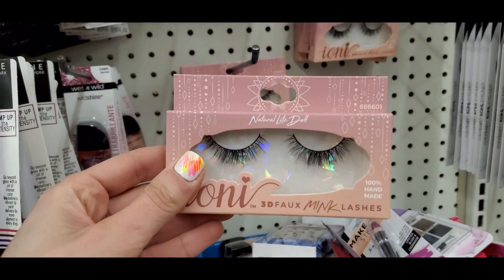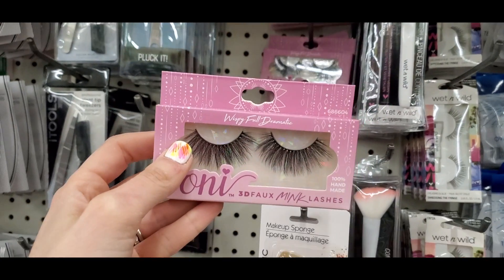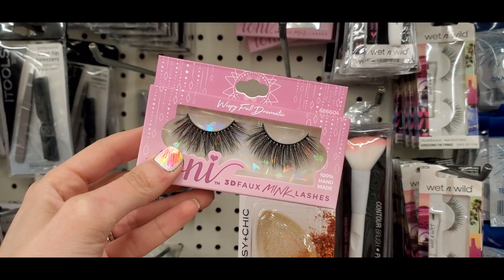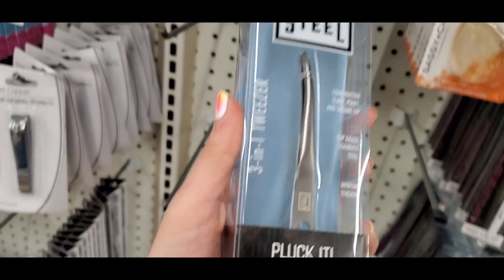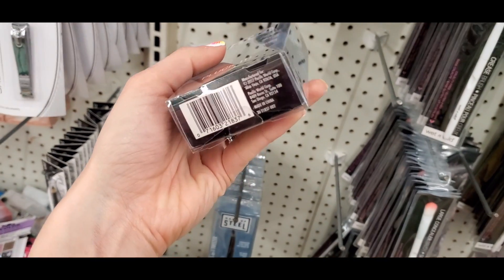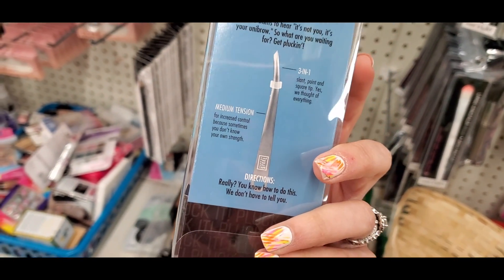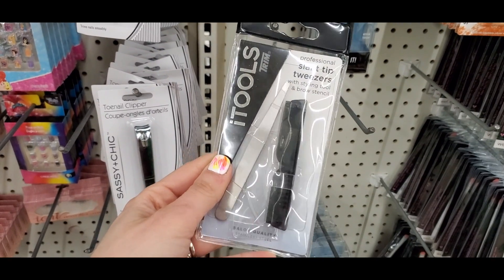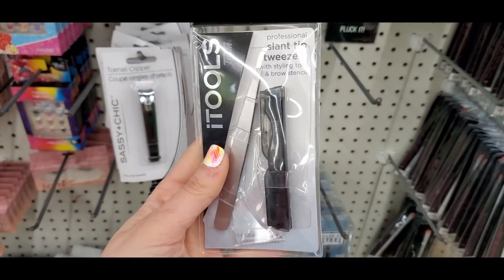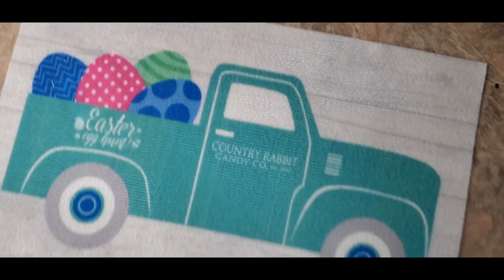You guys know I love my Oni lashes — 3D mink lashes — they're amazing and have new packaging. These are the wispy full dramatic lashes, just absolutely stunning. I also found name brand tweezers from a brand called House of Steel — a three-sided tweezer, really cool. Trim is also a drugstore tool brand at Dollar Tree, which is name brand and not the Dollar Tree brand.